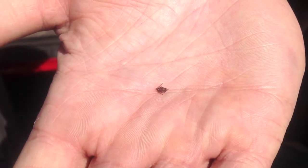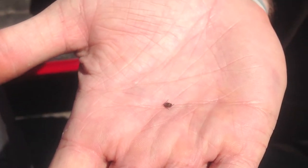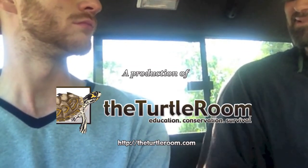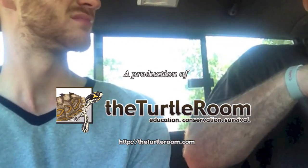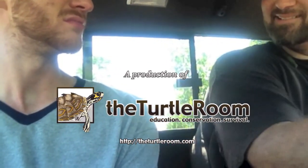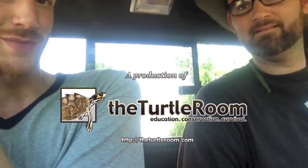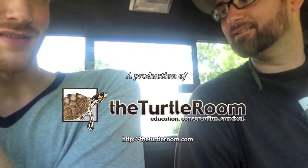This is the herper's number one enemy — this is a tick. Lyme disease. It was in my thigh all the way, and I didn't pull it out. My leg was, like, stretching, and then it came out and there was a big hole there. Gross. Ticks, ladies and gentlemen. They're very scary.